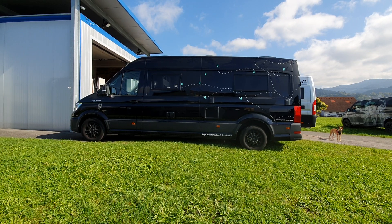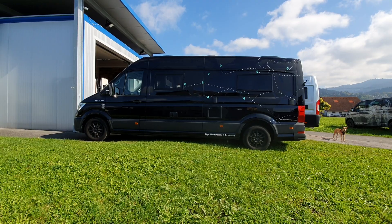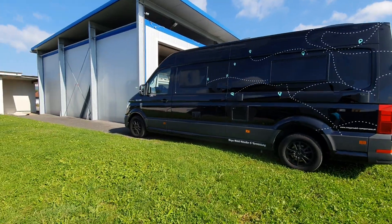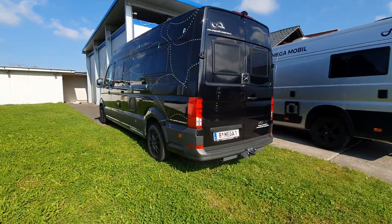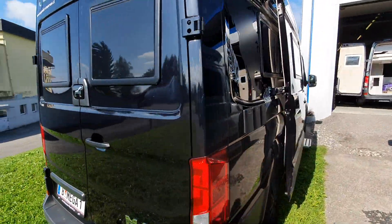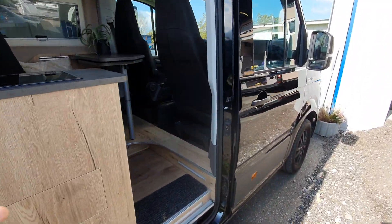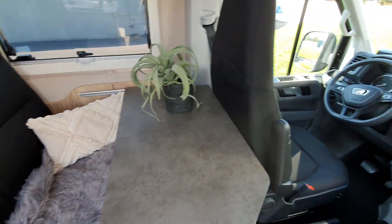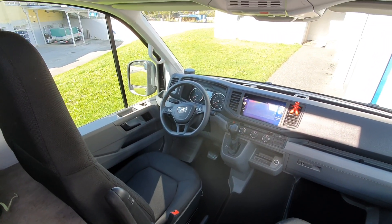Hello, and this is a very quick look at the Megamobile on the MAN TGE 3.180 base. This campervan is around 85,000 euros — I say around, but it comes very well equipped. It's got a lithium battery, solar panels, and the top-of-the-range MAN features including cruise control and a large navigation system.